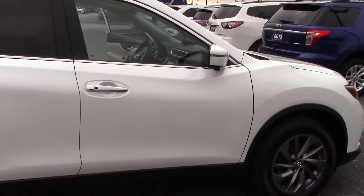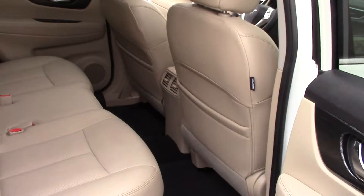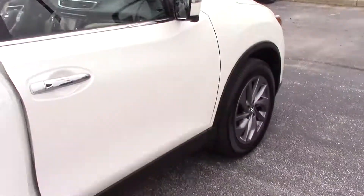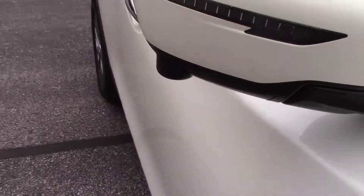As you can see, it's a very nice vehicle. The back seats do recline as well, so wherever you want to sit. Got vents for the rear passengers. Turn signals on the mirrors. Your 360-degree camera.